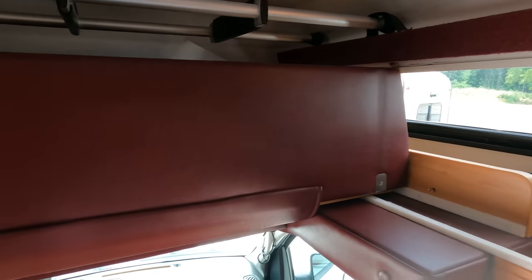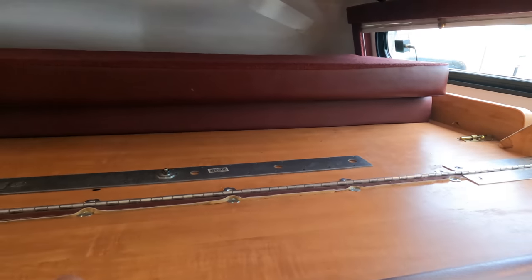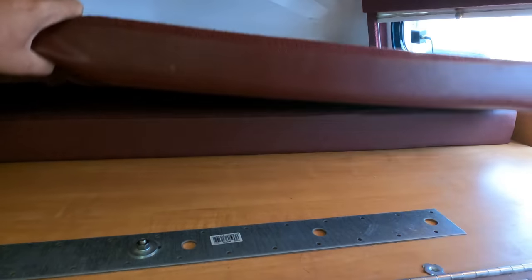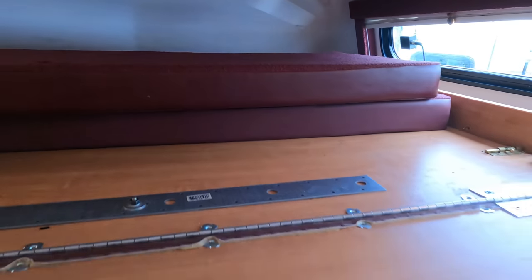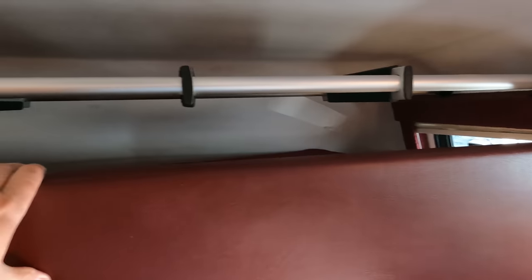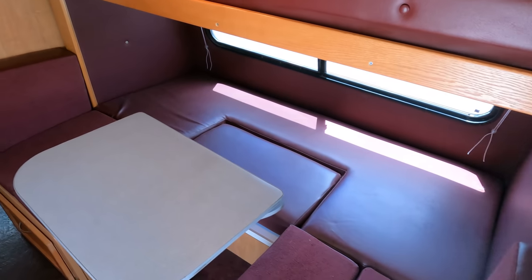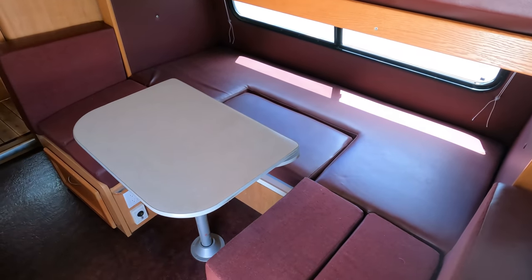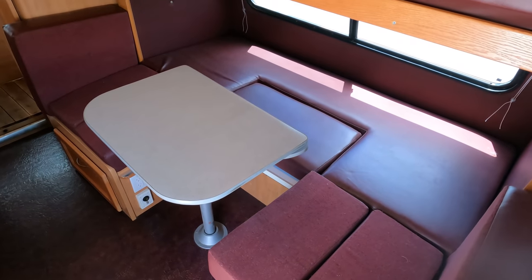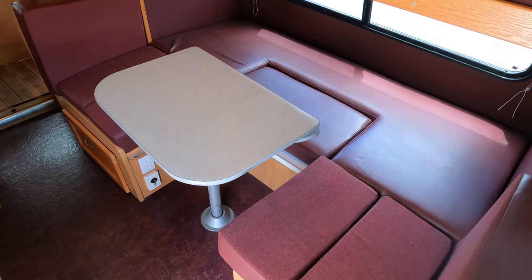It does have a bed up top — you fold this down, fold it out, put your cushions across to make your bed, and it goes from the front to the back. This is really just for a single person up there; I don't think you'd fit two people. There's your ladder. In the slide out you've got a big table booth that folds down to make a double bed — that's actually what I slept on one night on the way back.